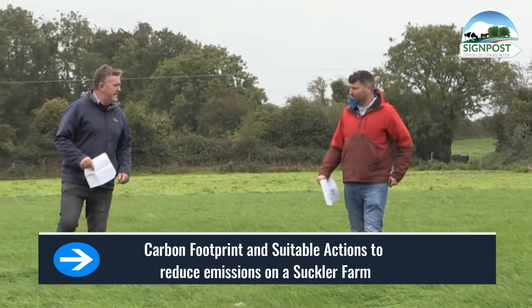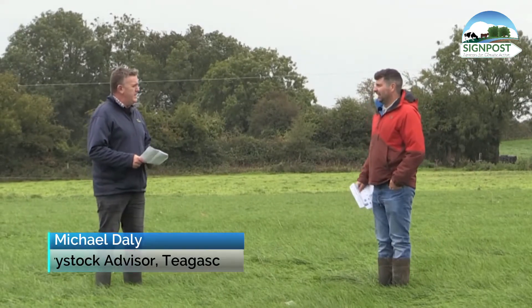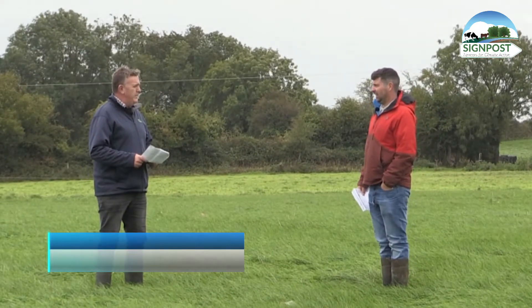Now John, you did the Board B audit there recently and you got the farm sustainability report in the post in the last couple of days. What does that report tell you in terms of carbon footprint for your farm?